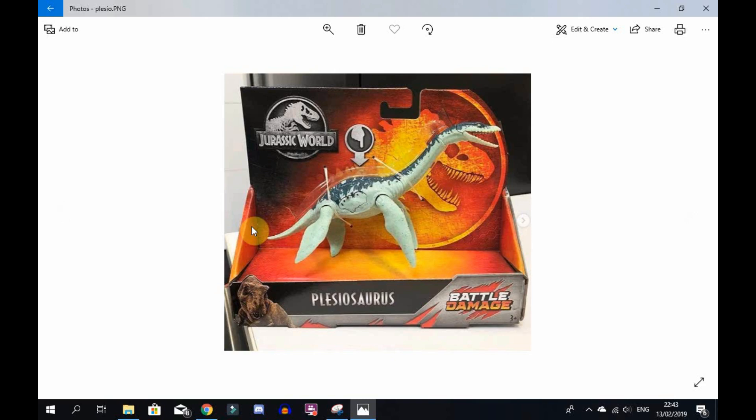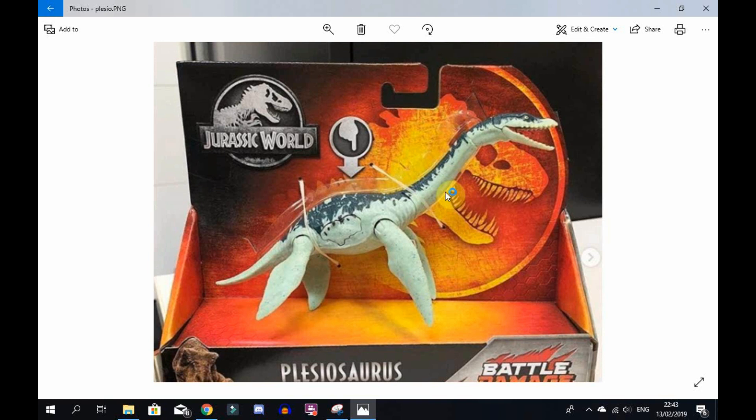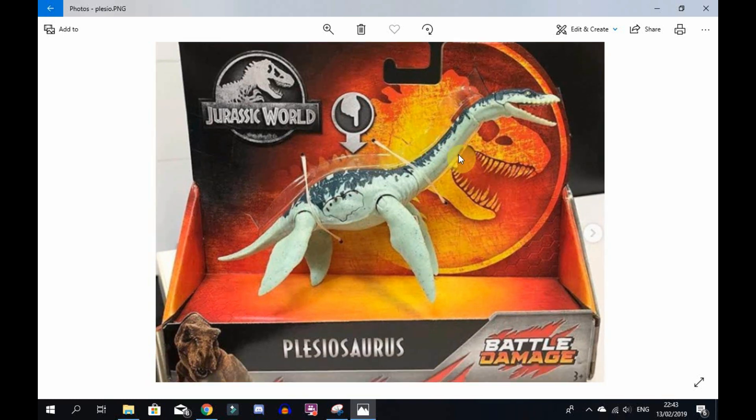Hey guys, welcome to today's video - Jurassic Collector back - and today I'm filming a really quick video because these pictures were just released a couple of minutes ago. It is the Mattel Jurassic World Plesiosaur, the battle damage one. We have seen promotional pictures and prototypes, but this is finally in box and it looks absolutely amazing.